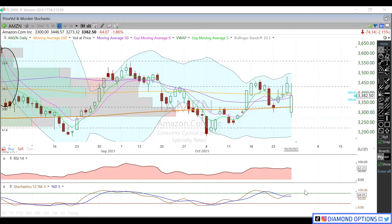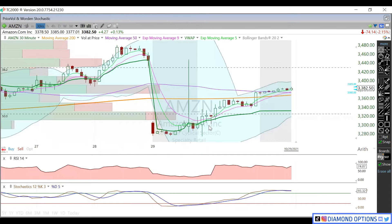RSI didn't reset a whole lot, nor did the stochastics. Thought it would just a little bit, but we're still staying up in overbought territory. We might have to reset that just a little bit before we start working our way higher. On the IV side, we had an IV crush, but there's still a little lingering IV in here because of that big move we had this morning.